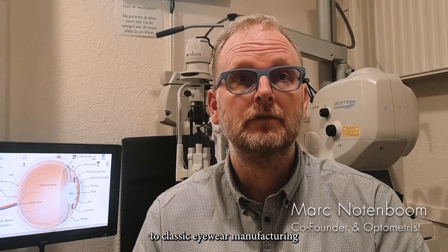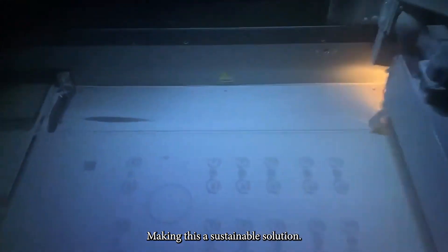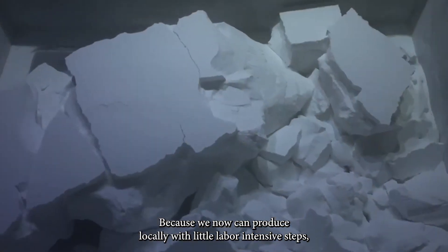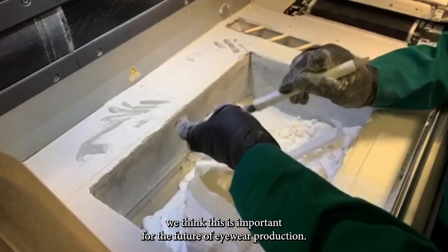Material properties are superior to classic eyewear manufacturing and only 5% waste is left, making this a sustainable solution. Because we can now produce locally with little labor-intensive steps, we think this is important for the future of eyewear production.